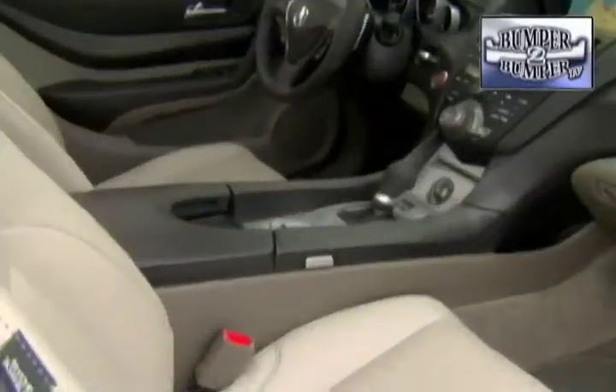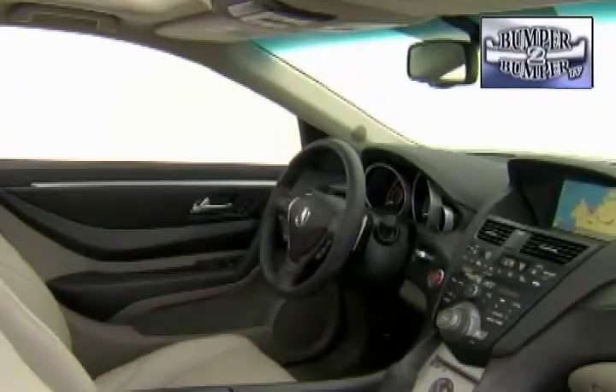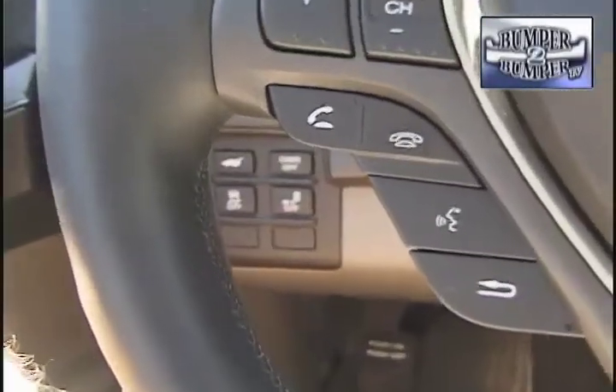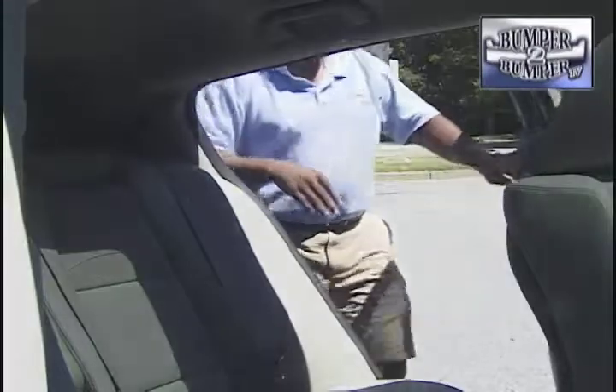The driver and primary passenger are treated like royalty with a near throne-like seating position. They look down on a center stack, transmission, and instrument panel long familiar to Acura drivers. But the second row can be a different experience if you're not limber.